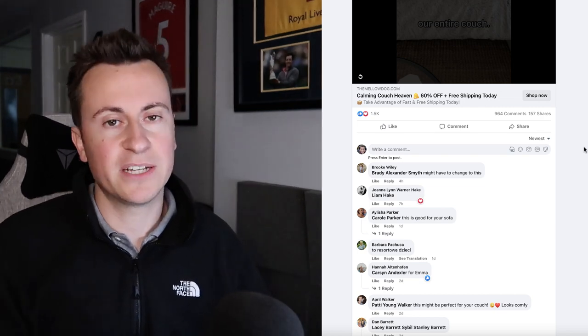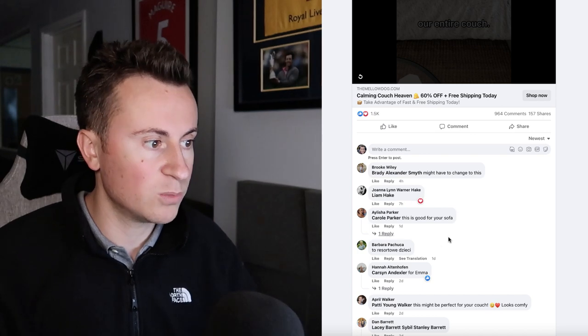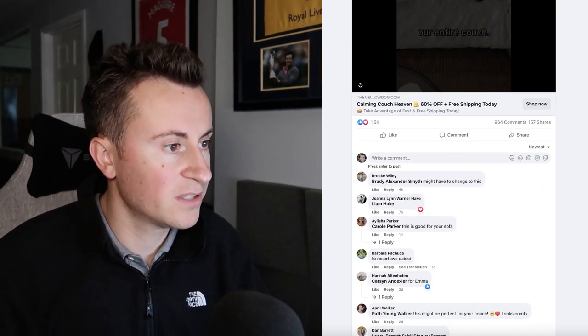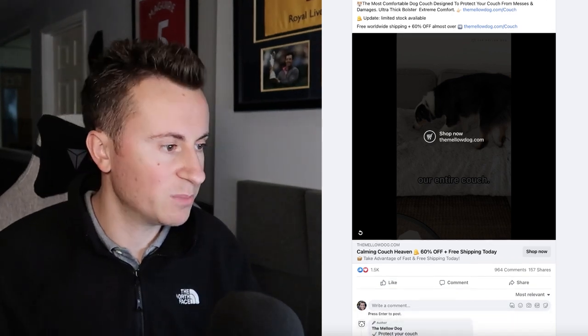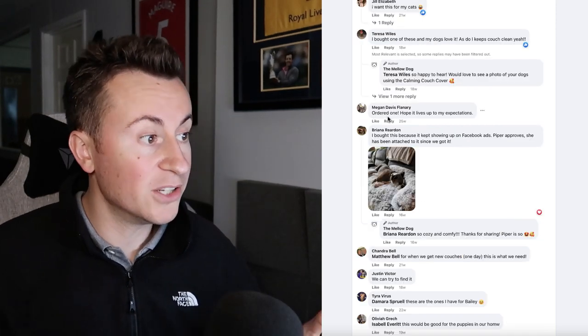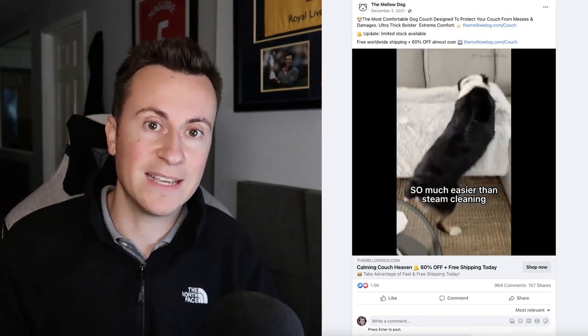The proof is in the comments — views don't always translate into purchases. Looking at the newest comments, we can see activity from hours and days ago, confirming the ad is still current and active. Going to most relevant, Teresa says she bought one and her dogs love it, Jill wants one for her cats, another Megan has ordered one, Brianna says she bought one. Multiple people are actively purchasing this product, which is the validation we need before investing time and money into it.